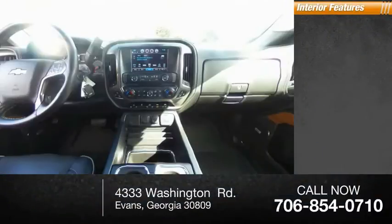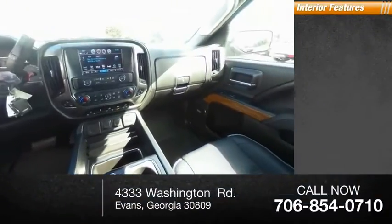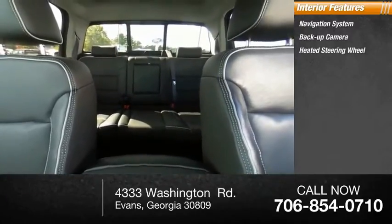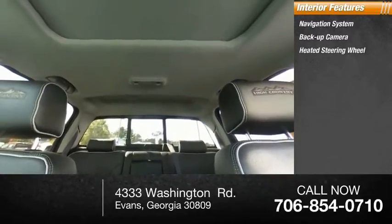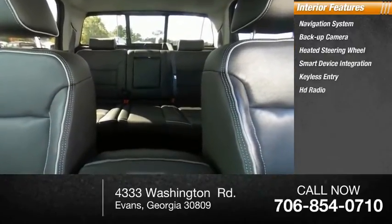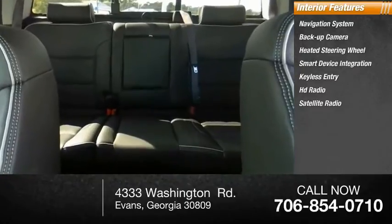Inside you'll find navigation systems, backup camera, heated steering wheel, smart device integration, keyless entry, HD radio, satellite radio, auxiliary audio input, steering wheel audio controls, and a premium sound system.